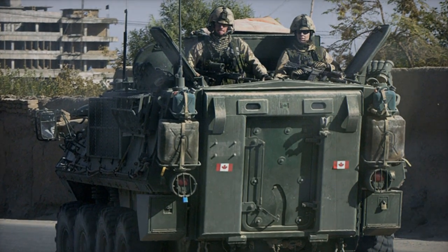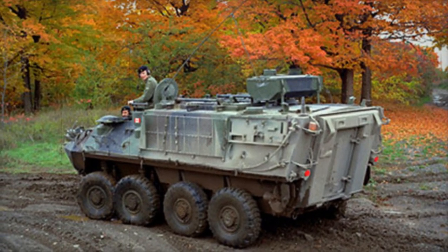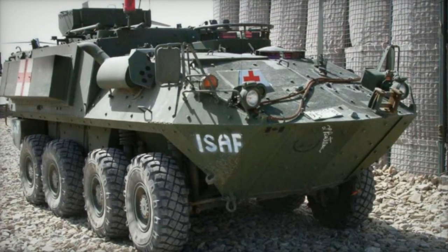Presently, the Bison is primarily utilized by Canada, boasting a fleet of 199 units, while Australia operates 97. Additionally, approximately 12 Bisons have been procured by the US National Guard to bolster antidrug operations.